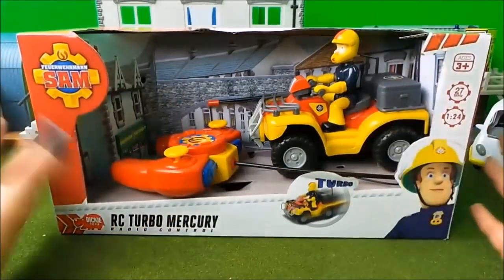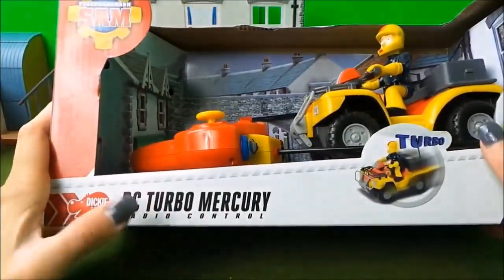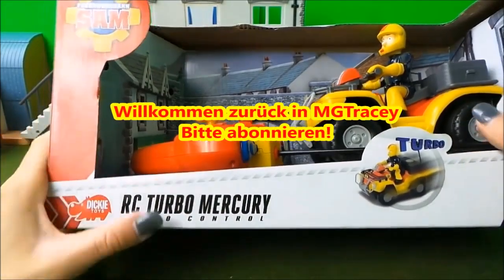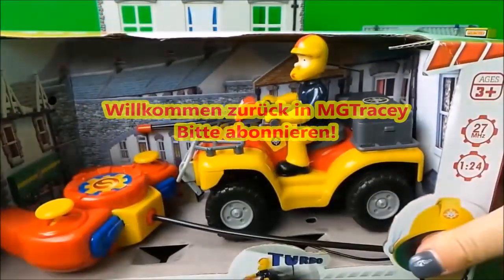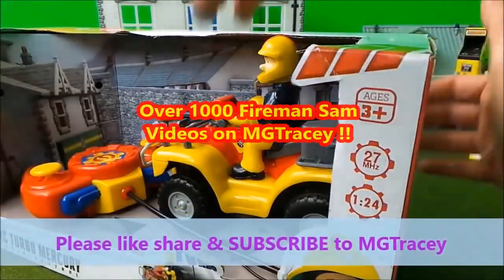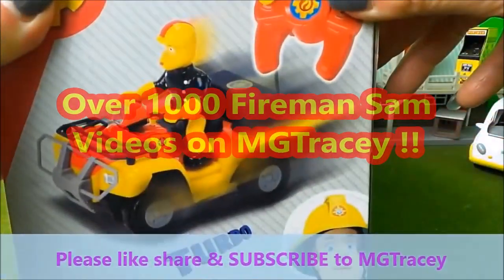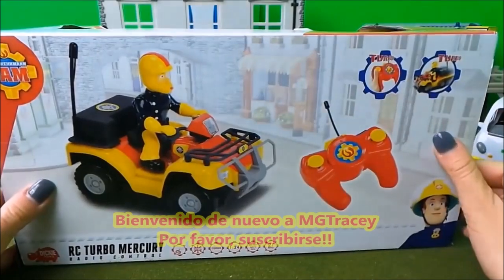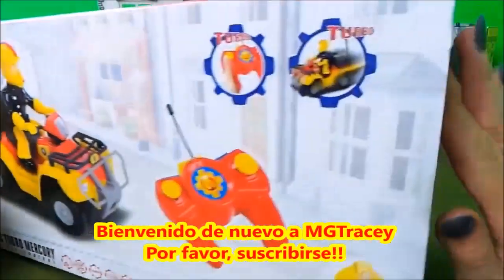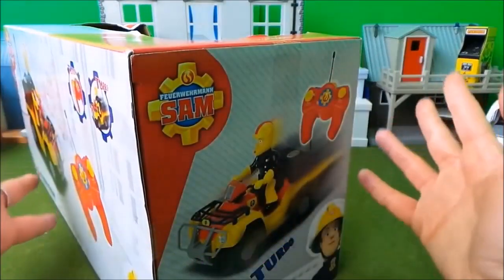Wow, we have a fabulous video today — this is the remote control turbo mercury, totally controlled by you. Just look at the colors, it's totally amazing, suitable for ages three plus. It goes really super fast. You can drive your very own mercury. Let's open this box up and see what happens.